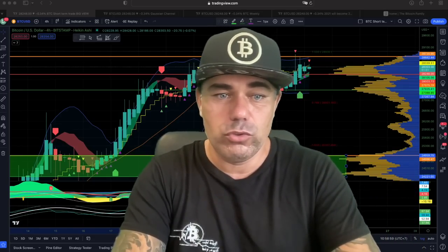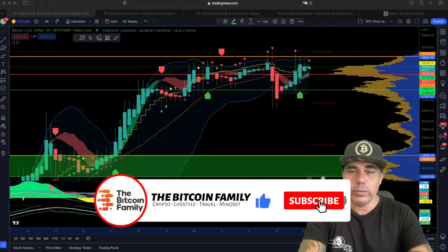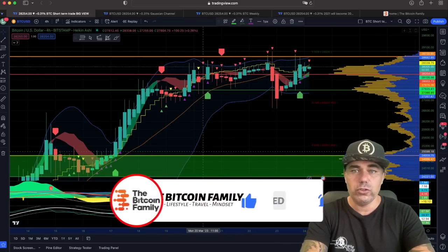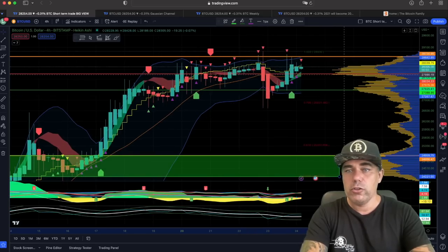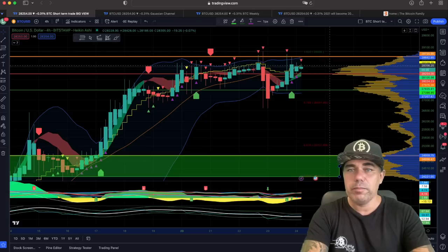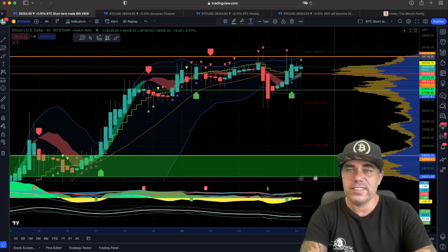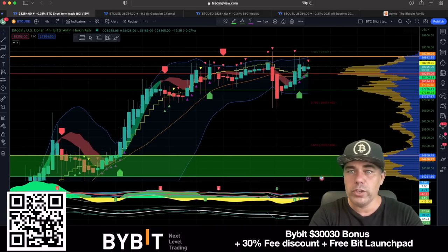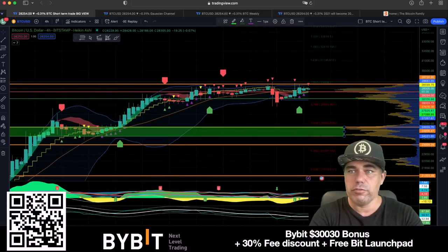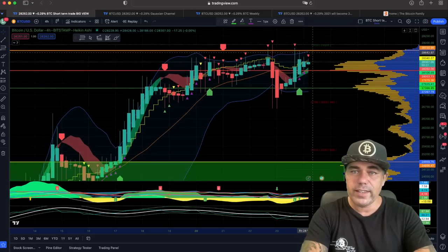Let's jump into the first chart. Here's the four-hour chart, which is showing a huge volume of resistance that we are fighting through. We're almost through, and then we can pull back above that orange line at 28,700. When we succeed in that, that will be the moment we go and hunt for the next levels of resistance around 30k and higher.